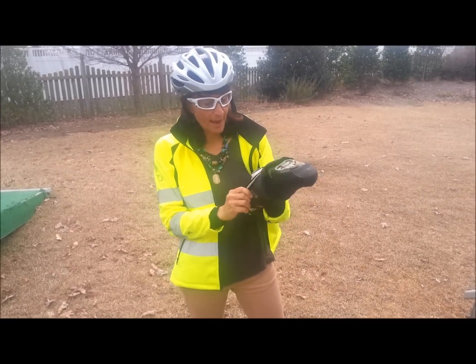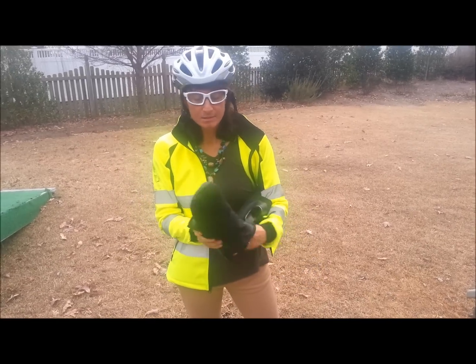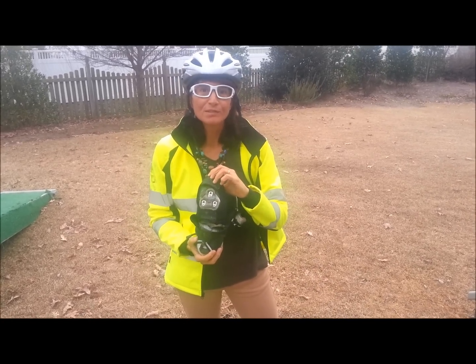I also wear gloves, which I don't have with me right now. And I wear lots of layers. So that's a little bit about the gear that I use for cycling.